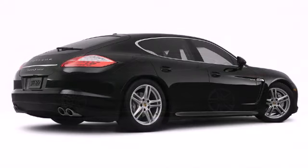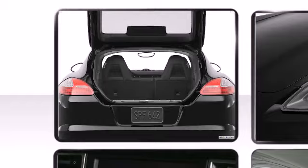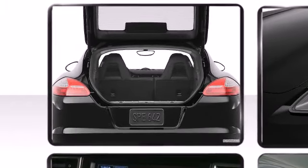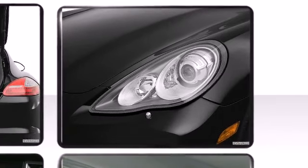A power rear lift gate simplifies cargo loading. A rear spoiler is included, providing athletic, sporty flare. A headlight cleaning system assists in optimizing forward illumination and maintaining maximum light output.